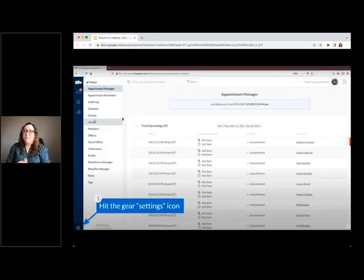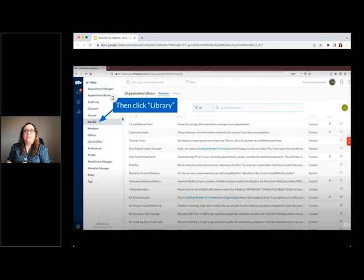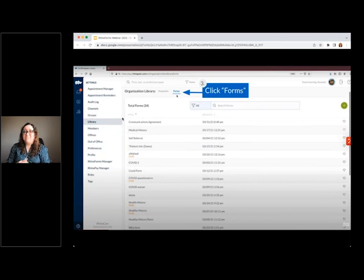To get to your library, you will click on the gear icon on the lower left-hand side of the screen. This will bring you to the settings menu. Then you'll click on Library in the navigation bar on the left-hand side. The library houses both your customized templates as well as your created forms, and you can navigate between the two at the top of the screen.